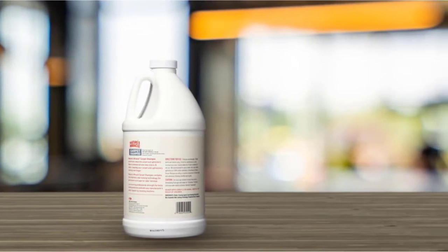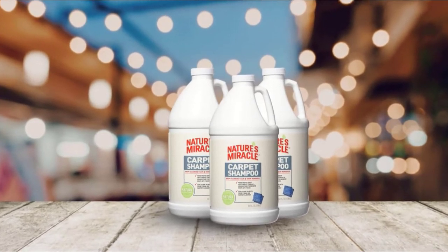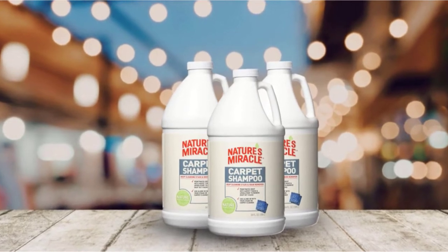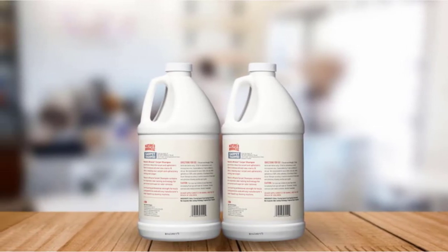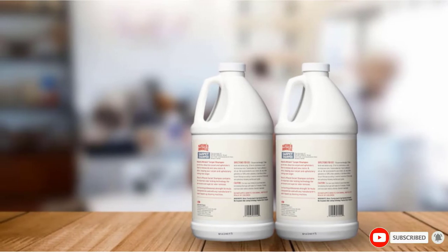Customers say this cleaner has successfully saved their carpets, but they do note that it can take a few hours to truly solve the issue. The enzymes in the formula eat away at the odor, which means they continue breaking it down after the initial application. If you're dealing with an animal that tends to mark the same spot over and over, Nature's Miracle might give you the results you're looking for.